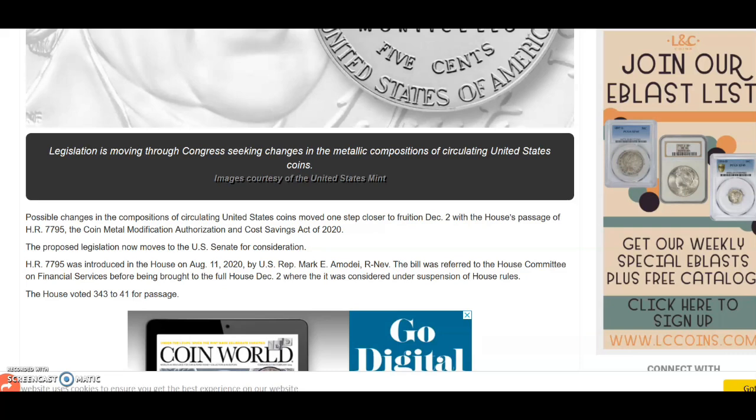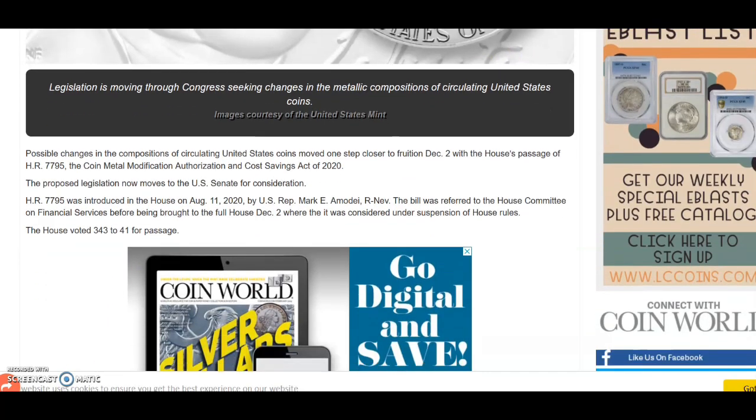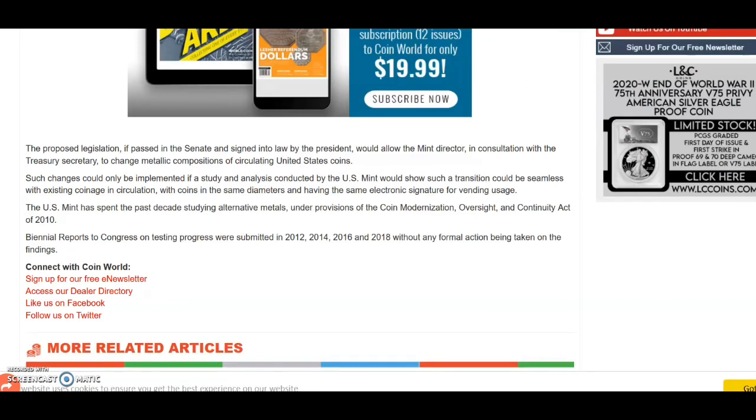HR 7795 was introduced in the House on August 11th, 2020 by a Republican representative. The bill was referred to the House Committee on Financial Services before being brought to the full House December 2nd, where it was considered under suspension of house rules. The house voted 343 to 41 for passage — a very interesting vote.